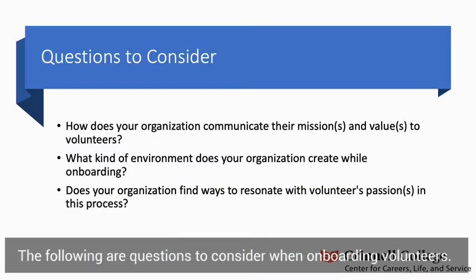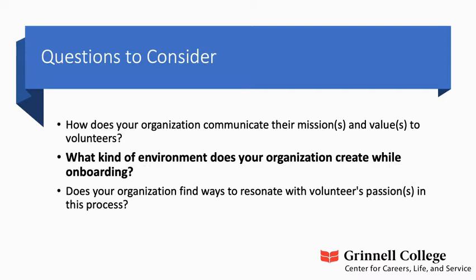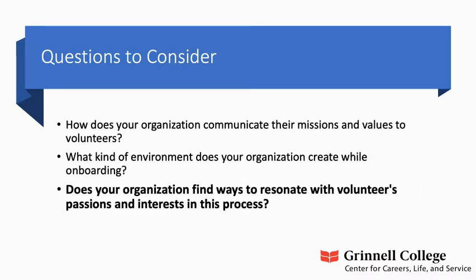The following are questions to consider when onboarding volunteers. How does your organization communicate their mission and values to volunteers? What kind of environment does your organization create while onboarding? And finally, does your organization find ways to resonate with volunteers' passions and interests in the process?